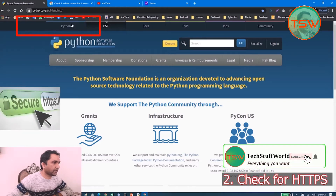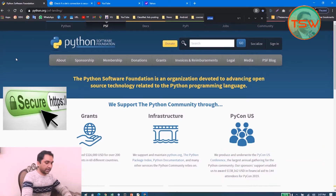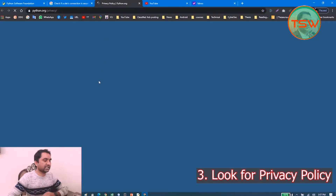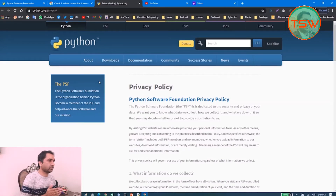Another thing you can check is to press Ctrl+F and search for 'privacy.' You can see the privacy policy link at the bottom of the web page. Every website has a privacy policy. Open it — if this privacy policy is comprehensive and belongs to the website you are visiting, then this website is healthy, good, and safe.